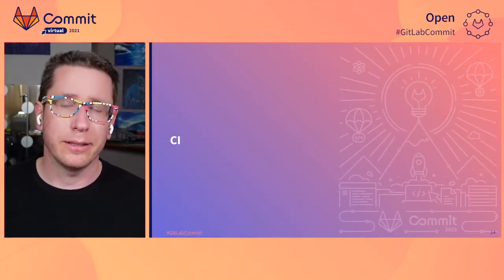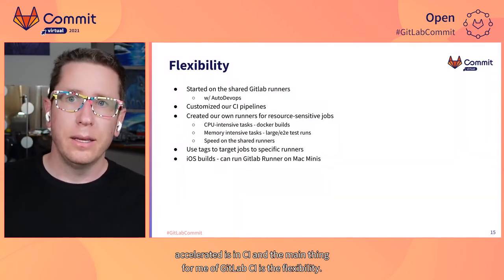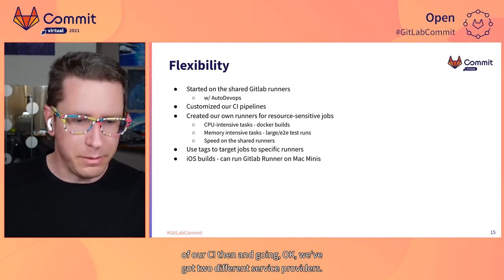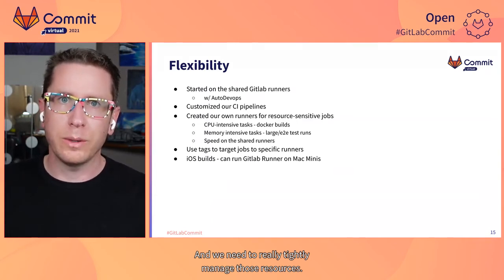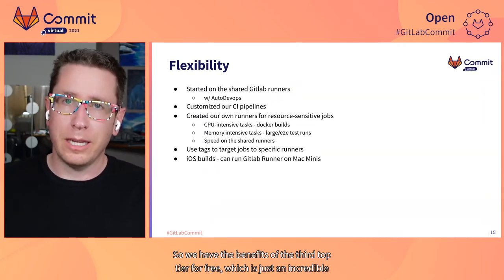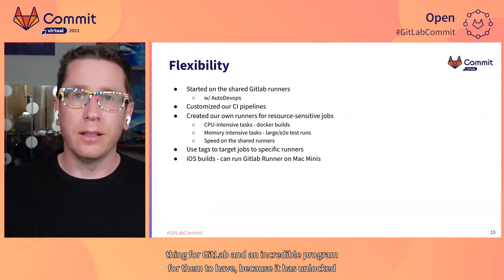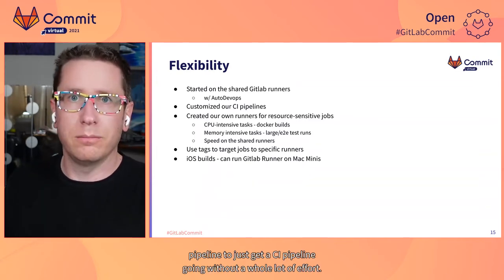Another place we've really been accelerated is in CI. The main thing for me about GitLab CI is the flexibility. Coming on in January, one of the first things I did was containerize our app. We were moving to a new deployment method and I looked at the state of our CI — we had two different service providers because we were on the free tier for both of them. We're in GitLab's nonprofit open source program, so we have the benefits of their top tier for free, which is just an incredible program. It has unlocked so much for us — we were able to essentially use the auto DevOps pipeline to just get a CI pipeline going without a whole lot of effort.